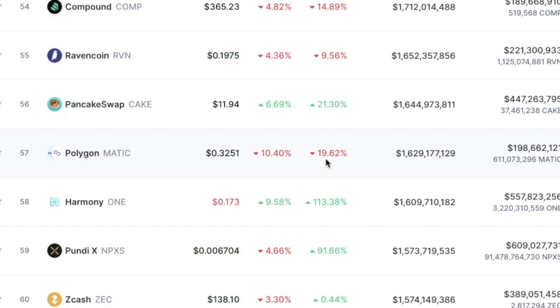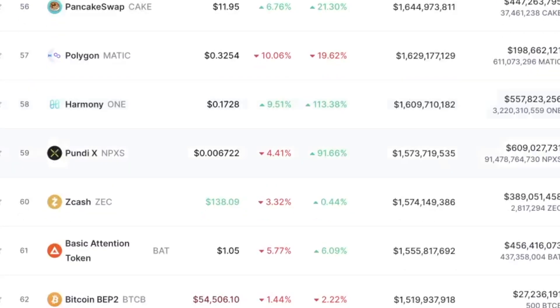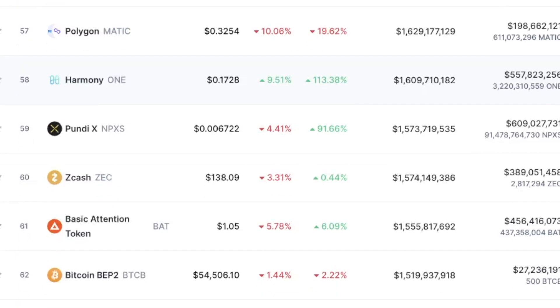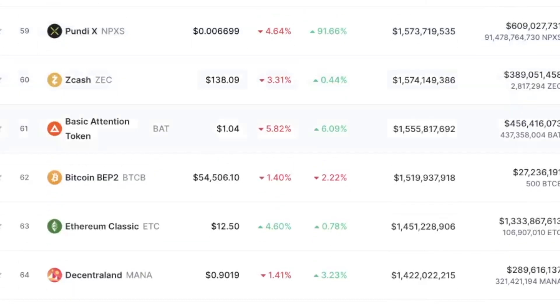MATIC is down over 10% and almost 20% on the week. I believe MATIC will continue to correct over the next couple of days, but if the opportunity presents itself I will probably end up buying some. Harmony is up almost 10% and 113% on the week — explosive growth. I just don't want to buy it when it's already up 113%, but if it experiences a pullback I will be buying. Pundi X I looked into — not a big fan right now, especially since it's up almost 100%. I will definitely not be buying at these high prices.